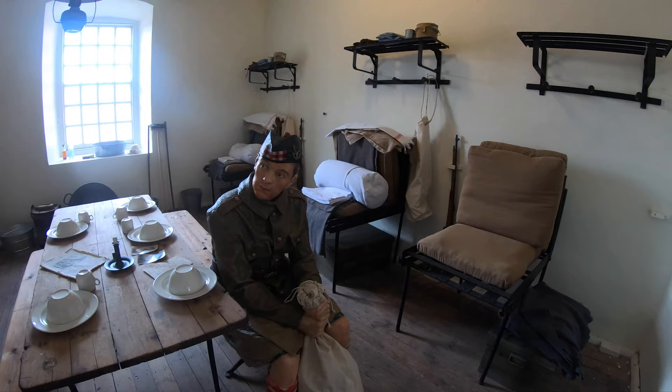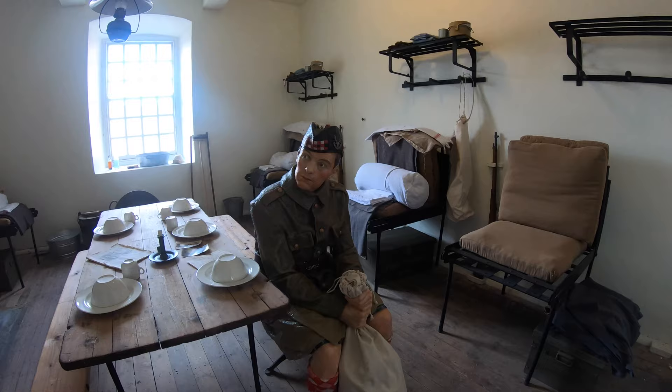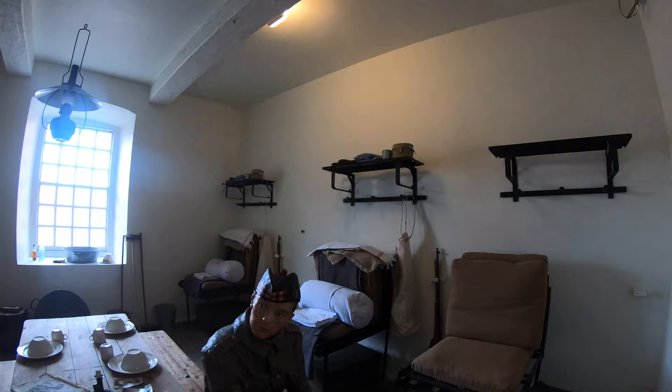We're in a soldier's barrack room in the year 1868. Private George Moffat, recently enlisted in the Cameron Highlanders, is reading a letter from his sister in Edinburgh. The contrast between this room and the barrack room across the corridor is striking. At this date, married quarters had been acknowledged by the army authorities as a necessity, as had the requirement for communal messing, toilet, and recreational facilities outwith the barrack rooms.